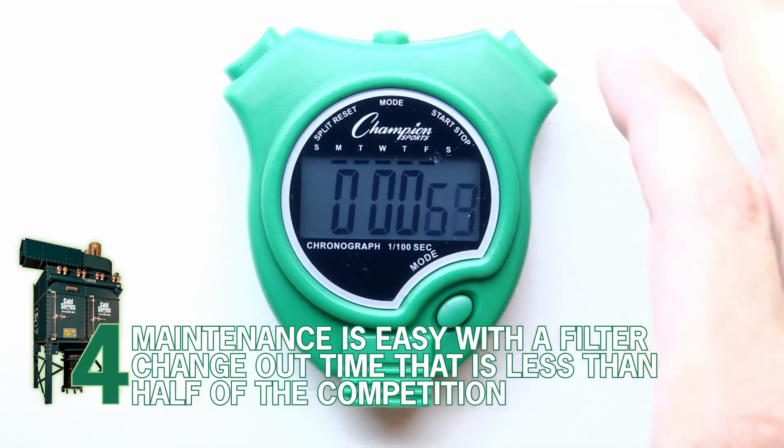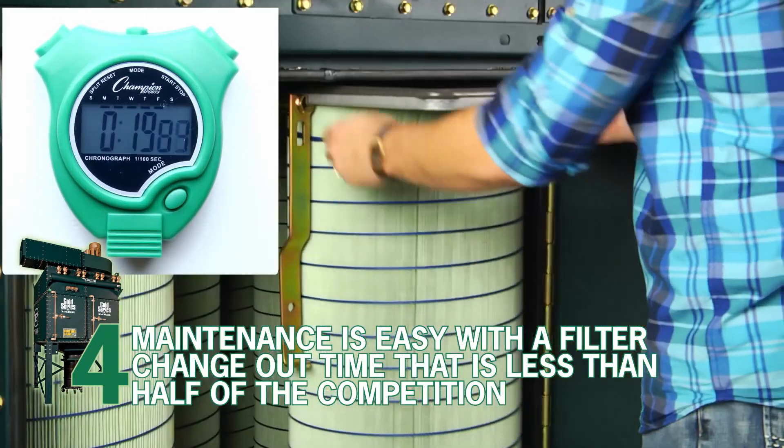Number 4. Maintenance is easy with a filter changeout time that is less than half of the competition.